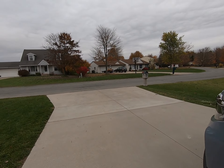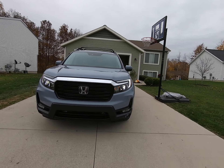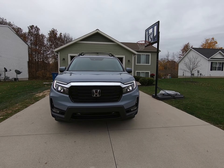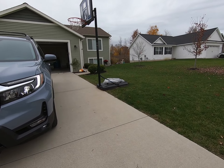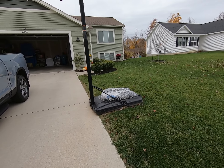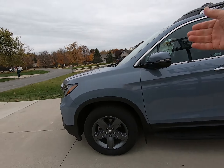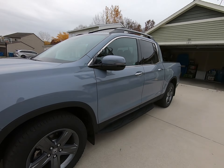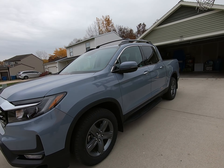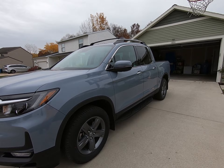A few more things this has that my 2020 Sport did not — LED headlights, LED taillights, LED interior lights, and LED truck bed lights. It's also got blue ambient interior lighting, which is subtle but I really like it. And it has an acoustic windshield, making it noticeably quieter. My 2020 Sport was very quiet, but this one is even quieter — we're talking luxury car quiet on the inside.